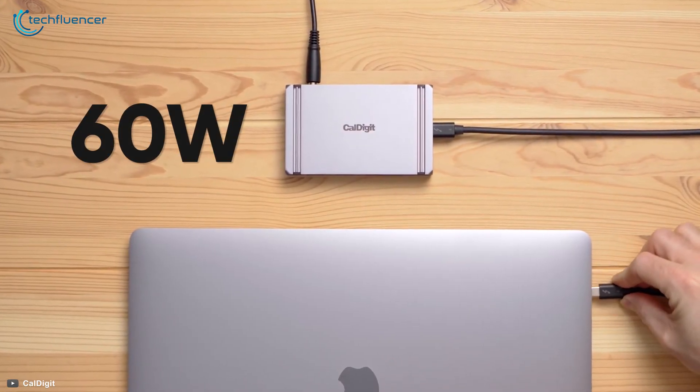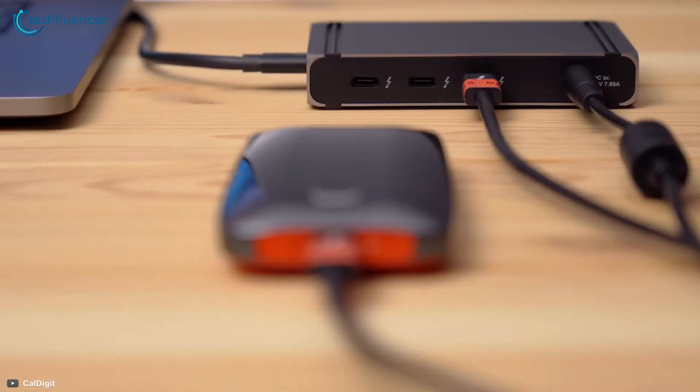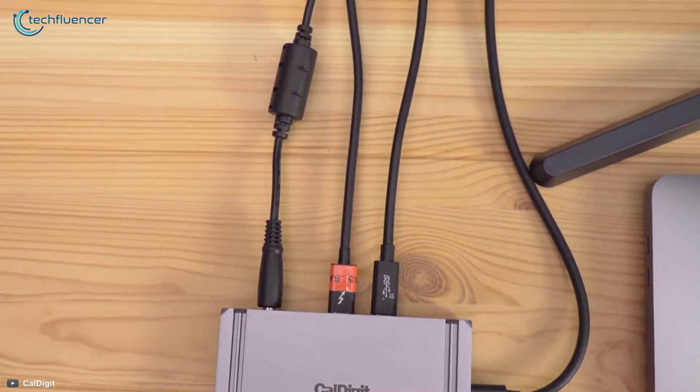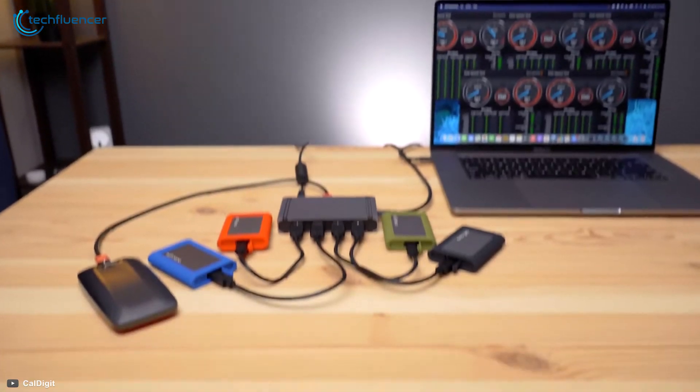It can provide 60W of power to charge your laptop, and with the remaining available ports, you can charge other devices. Equipped with all the power and versatility of Thunderbolt 4, the Element Hub offers speed, multiple work capabilities, and better performance for its users.